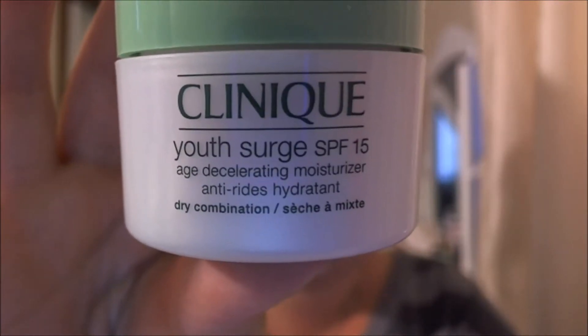I also got the SPF 15 Daily Moisturizer. I haven't used this one yet — I got up this morning, took my daughter to school, and went straight to my friend's place so I didn't bother putting any makeup on. It has the same smell as the night cream, which I really like. It looks so creamy and milky. I'm very interested to try it and I think I'll enjoy it too.